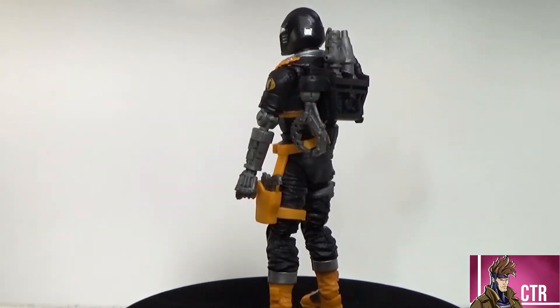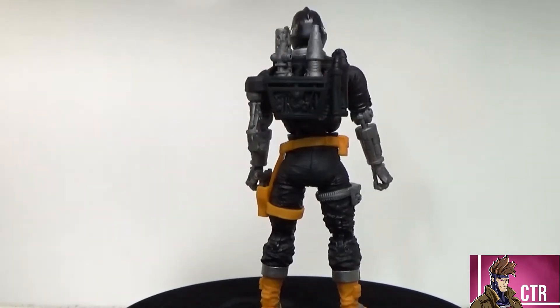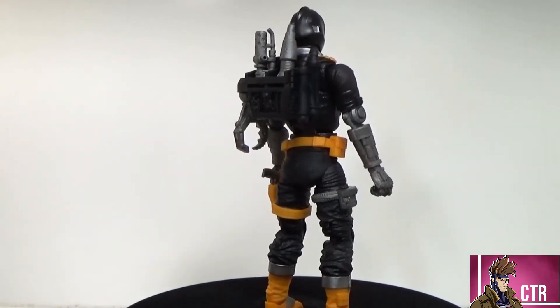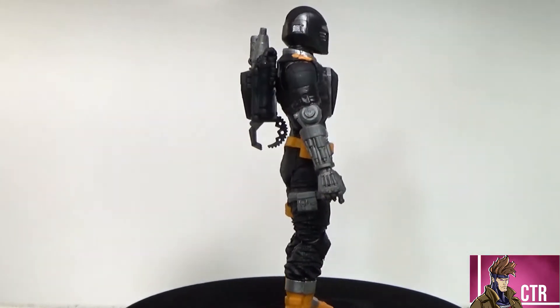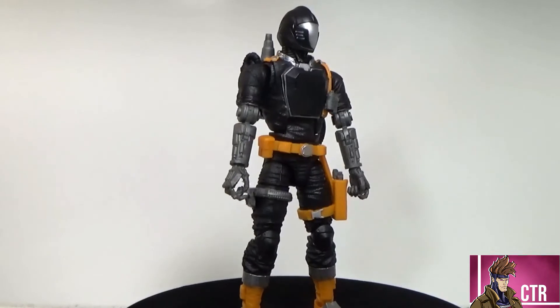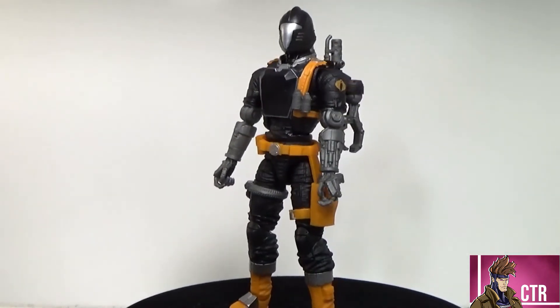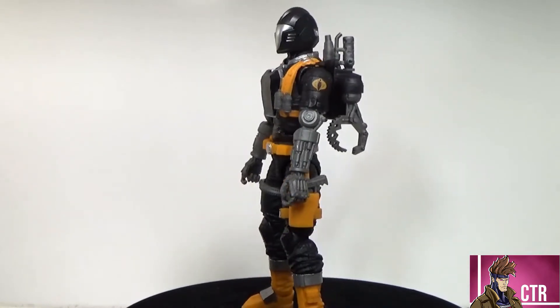If you're on the fence about the Classified line, I highly recommend it. This is a perfect representation of taking that classic figure, bringing it into the modern era, and making it awesome. Let's get him off the turntable and take a look at the accessories the BAT comes with, then look at the figure himself.